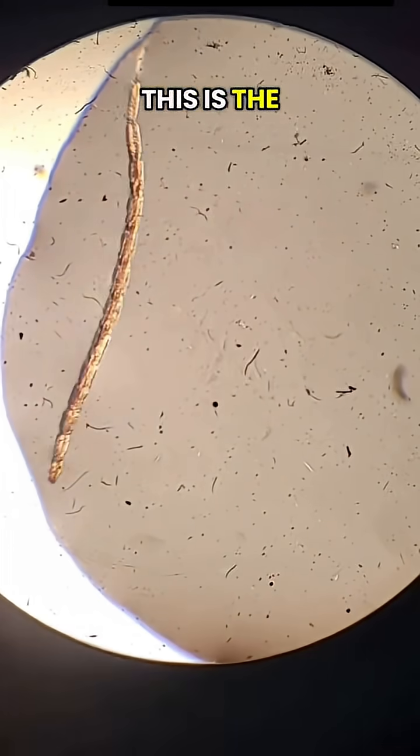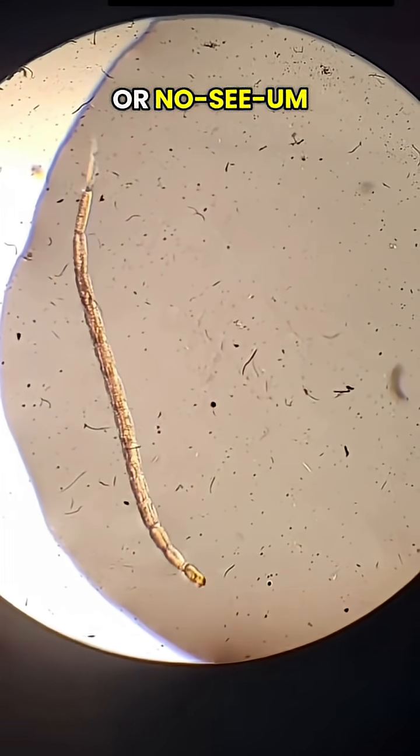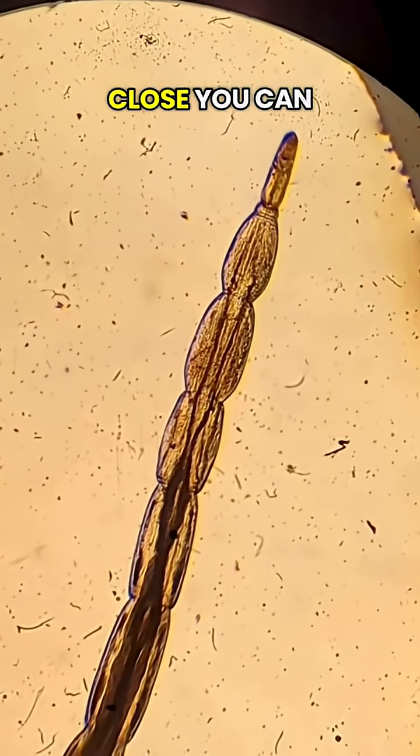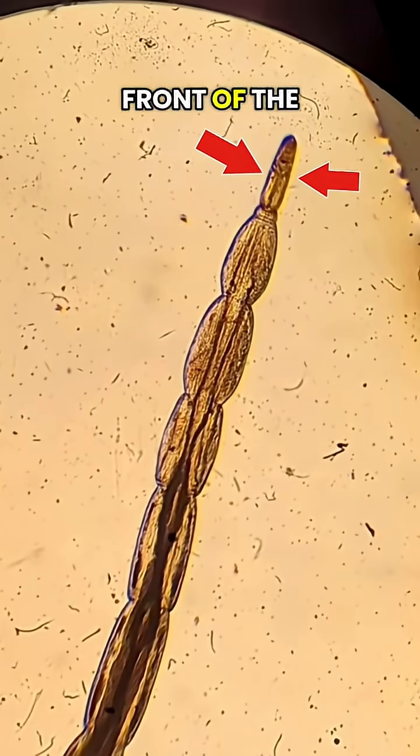Not this guy though. This is the larva of a biting midge, or no-see-um. Totally different critter. I hate to say it, but he's kinda cute. If you look close, you can see two eye spots on the front of the head.